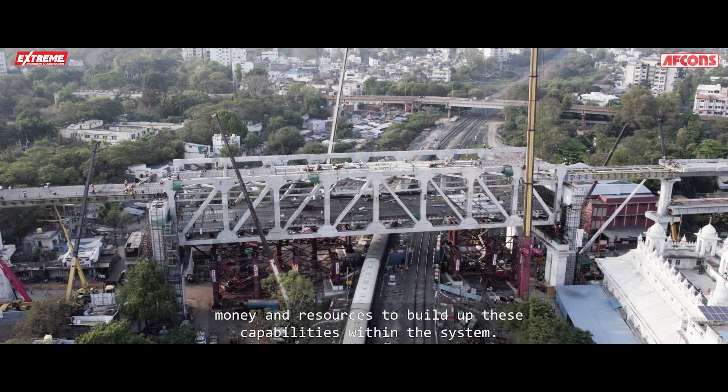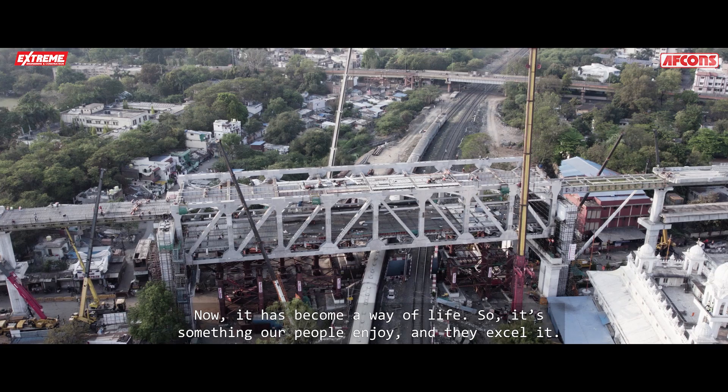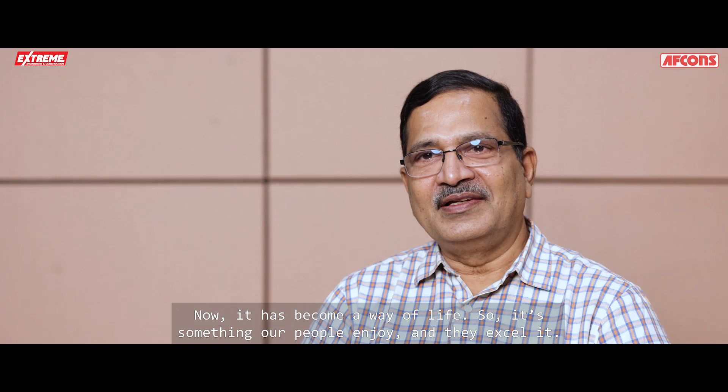We wanted to be differentiated on extreme engineering and construction, so the organization was systematically built on this DNA. Over a period of time, we invested substantial time, money, and resources to build up these capabilities, and now it has become a way of life — something our people enjoy, and they are excellent. The more the challenges, the more the involvement from the teams.